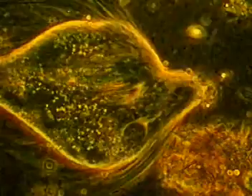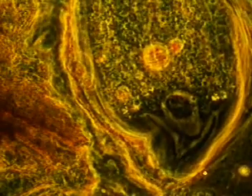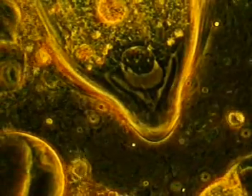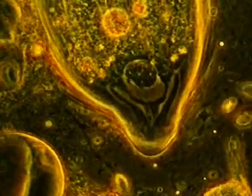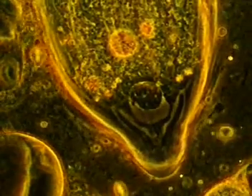Another flagellate is Trichonympha grandis. You see here its front end, with the large cell nucleus, the nucleolus, and the nuclear sac. On each side of the nucleus there are two dark rods. The inner pair are the centrioles, one longer than the other. The two outer rods, one on each side, are the rows of basal bodies for the cell's numerous flagella.